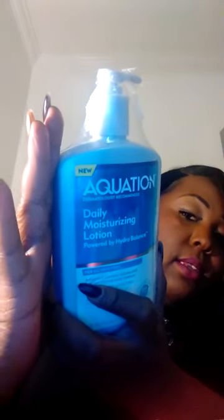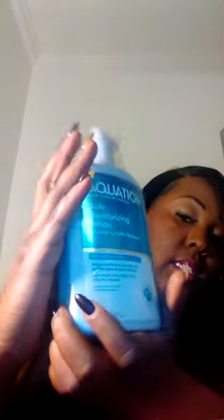That is what the lotion looks like, and it's a big bottle. Along with that came a coupon for two dollars and fifty cents off of this lotion.